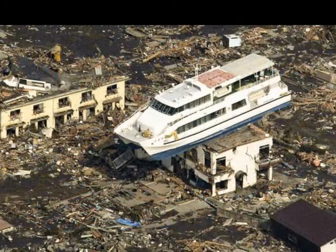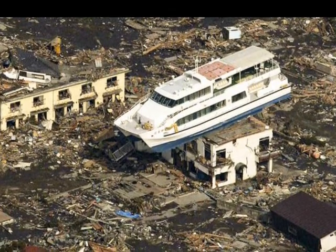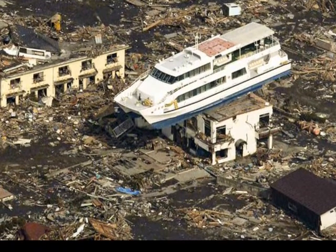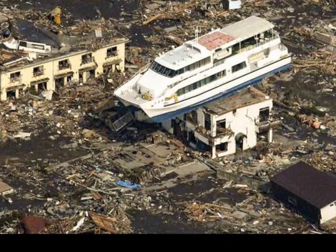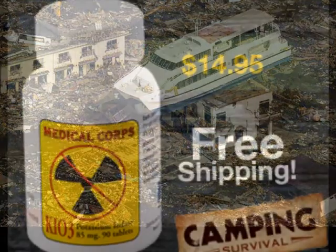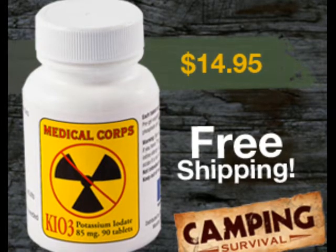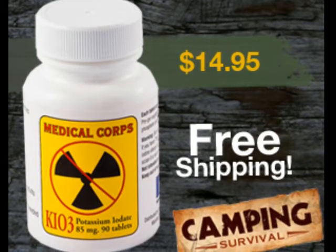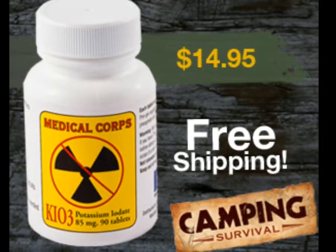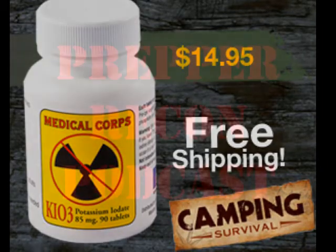For a bug out destination, I don't have a second home, but one of the areas I hunt is probably where I'd go — up on a large mesa that I know very well. There's quite a bit of water, a canyon on one side, and a small river. There's also a ton of elk up there for food.